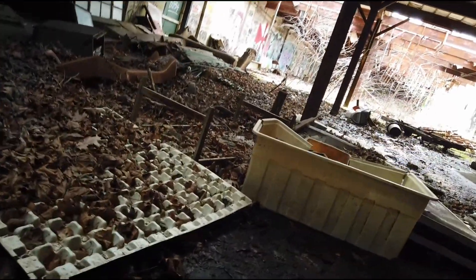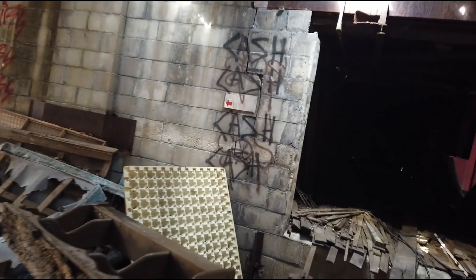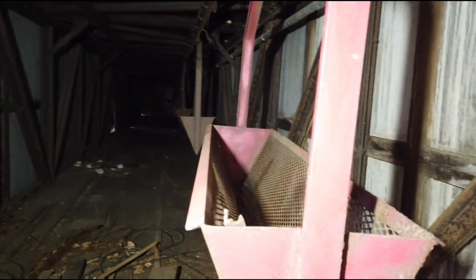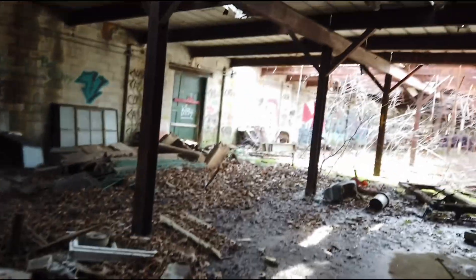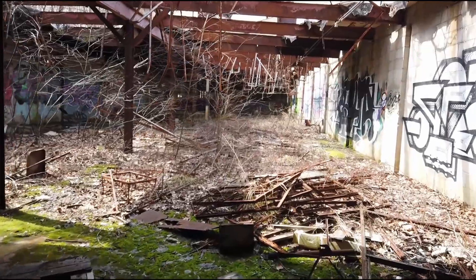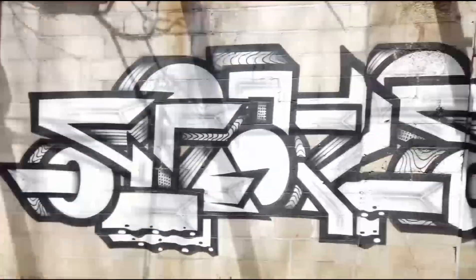Wow, this is crazy — holy shit. We might need a light for this one. Wow, look at all these old vats. Carry shit through — big chain mechanisms, lunch bell. This is pretty cool. The sun is shining in.